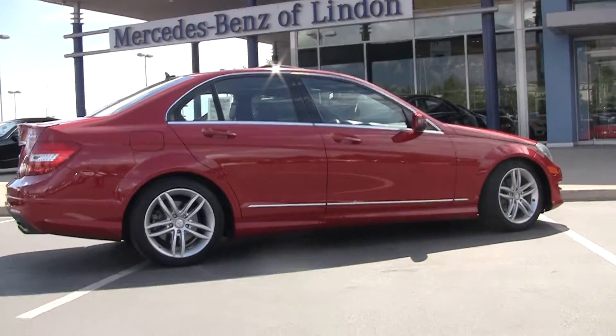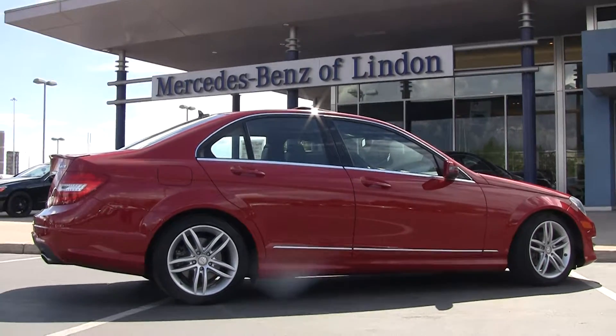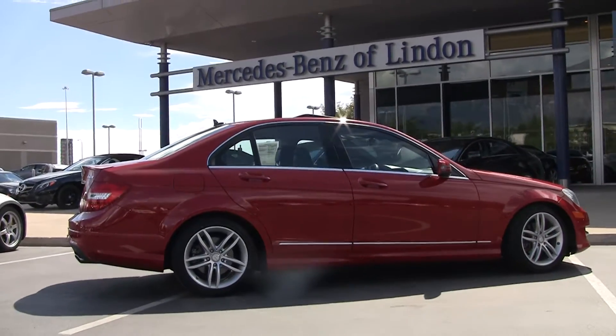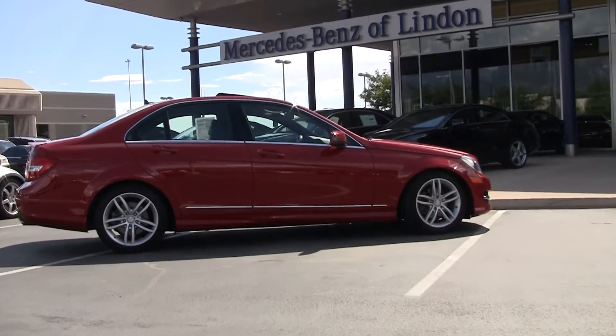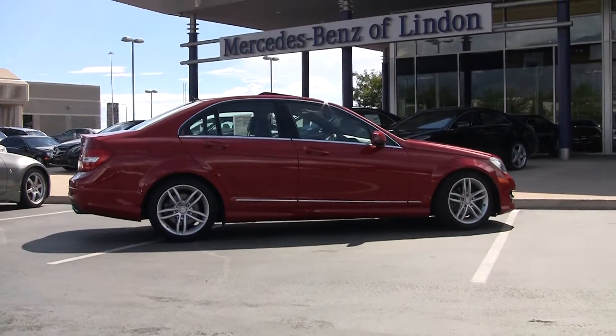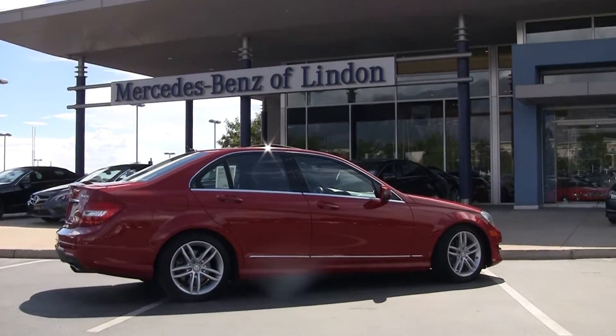This is a 4Matic, meaning that it's an all-wheel drive vehicle — fantastic in all weather conditions. It has a 48/52 split, meaning that the front and back drivetrain system is equally distributed, giving power to both the front and the back of the car fairly evenly.